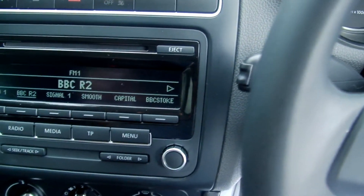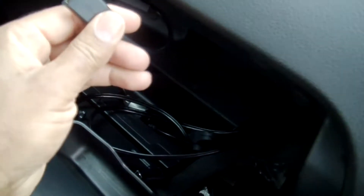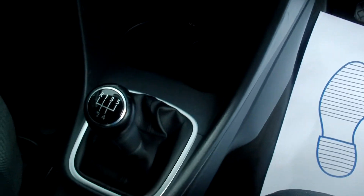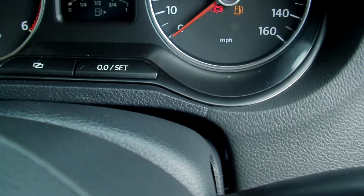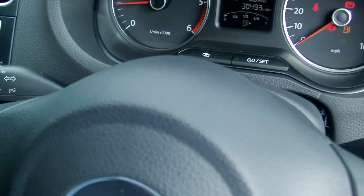All in great condition. Stereo CD with various cables and USB port. Air conditioning. Five-speed manual gearbox. The car's just done 30,493 miles. Cruise control as well.